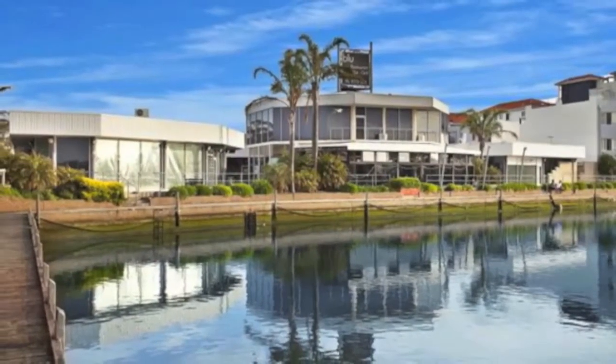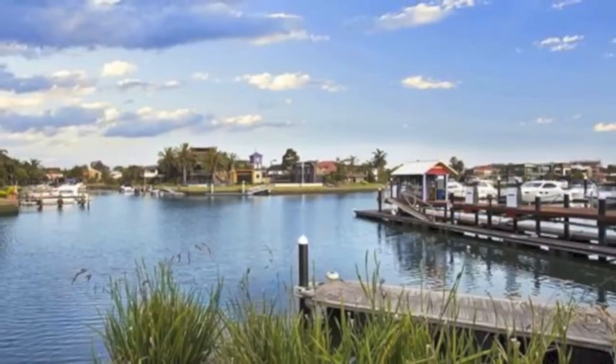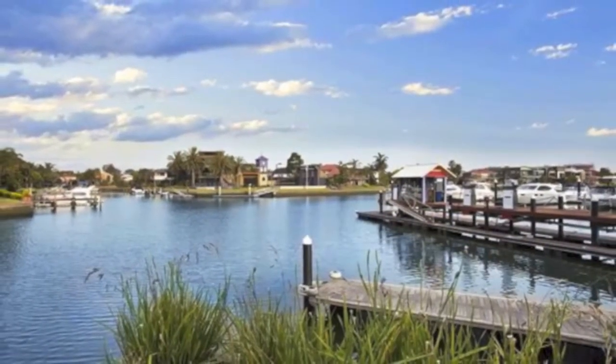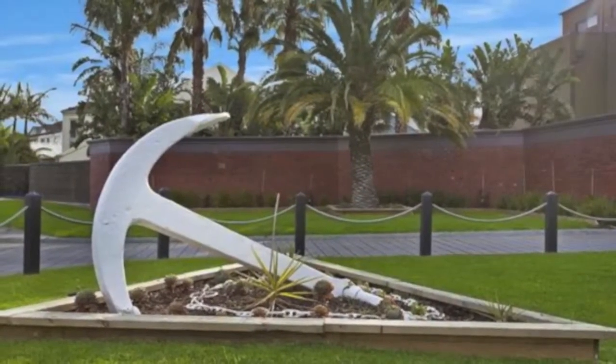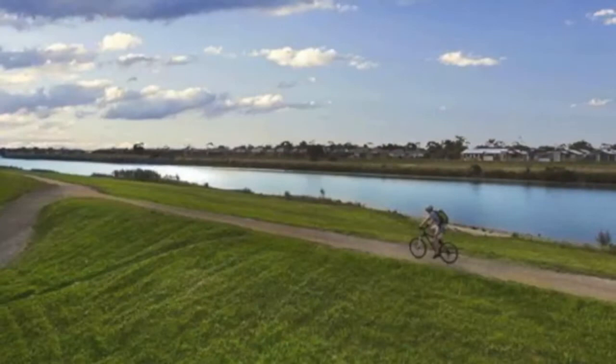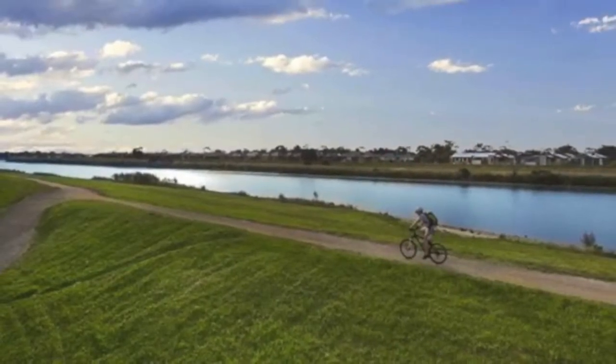A short stroll to local restaurants, cafes and shops, including supermarkets, the Cove Hotel, schools and transport. The property is a short distance to Curran Beach, or you can simply walk out your back door and go for a stroll along the river's edge.